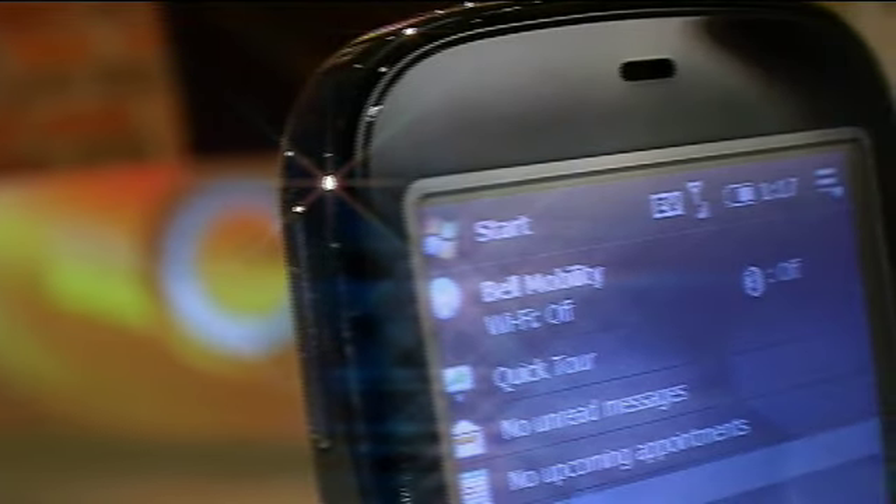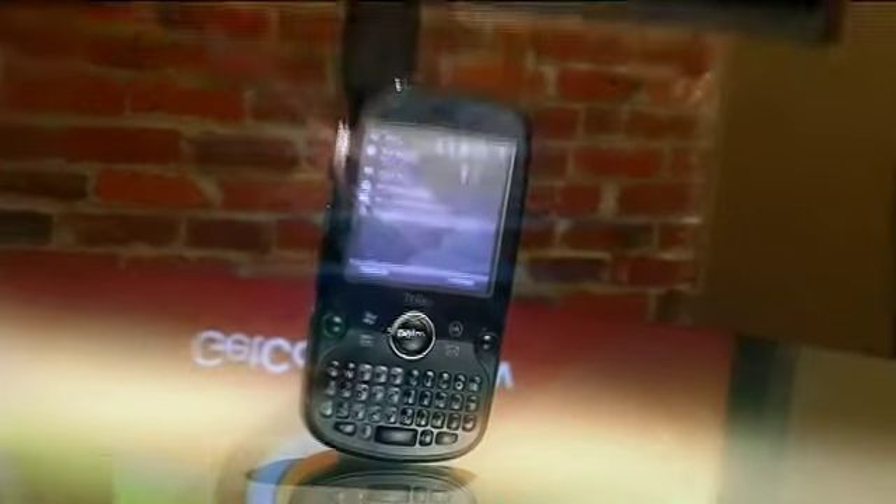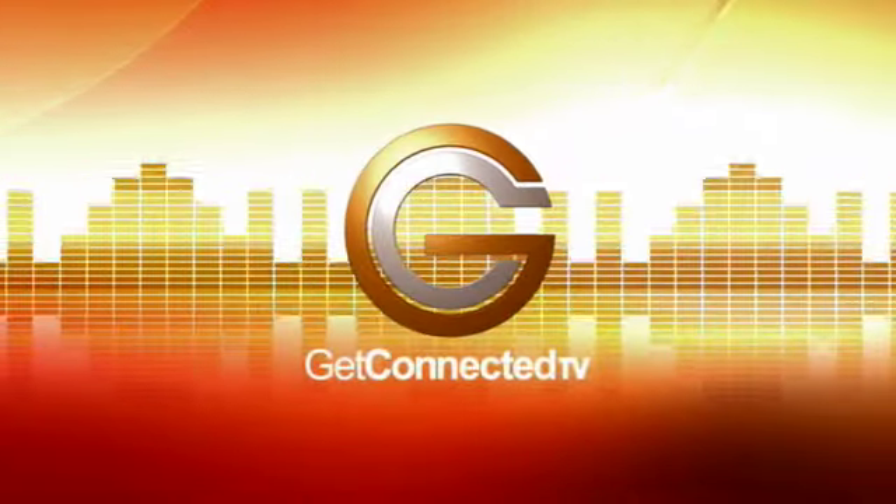If you want more information, you can visit their website at www.palm.com — a great tool for keeping you connected while you're on the go. You got to get connected.